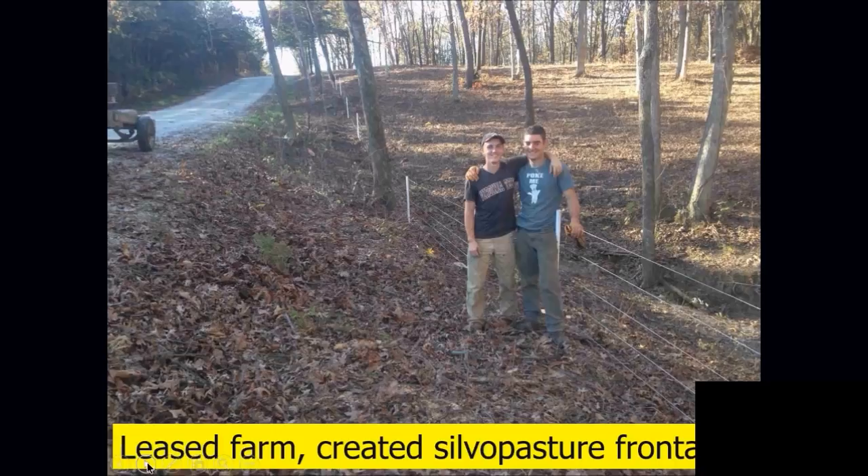This is a 10-year lease — not completely free. We give them their meat: beef, pork, and lamb for the year. But we're still controlling almost a $400,000 piece of property by giving them their meat for the year.